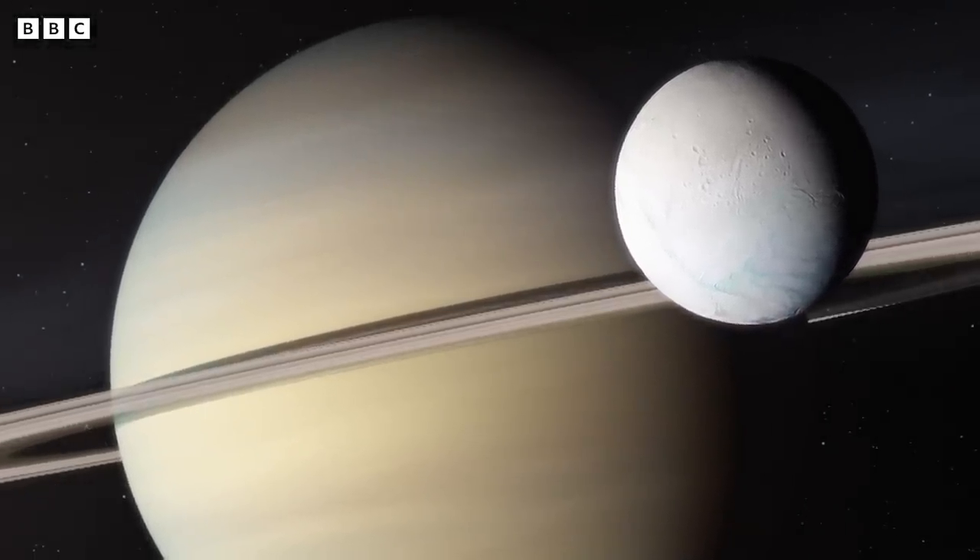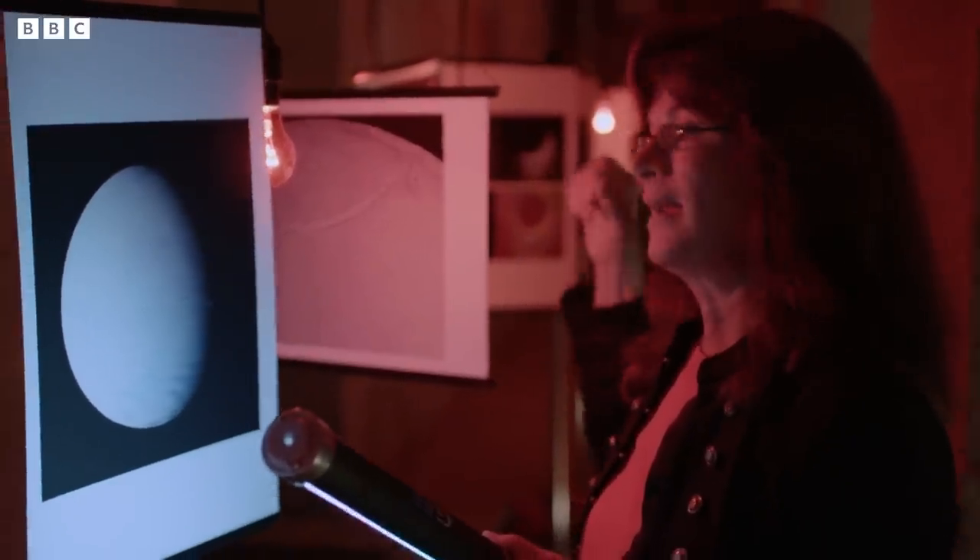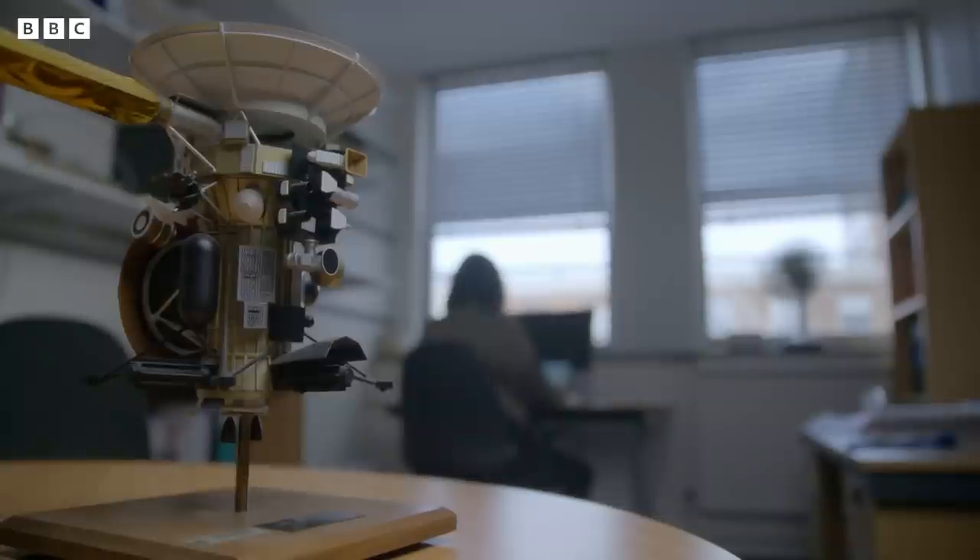The principal investigator of the magnetometer, God bless her, she went into action and convinced the project to take the spacecraft close to the South Pole so we could all get a better look. And I must confess, I didn't sleep for two or three nights before that close flyby, because if we hadn't seen anything, no one would ever have believed anything I said again. But what we found was spectacular.